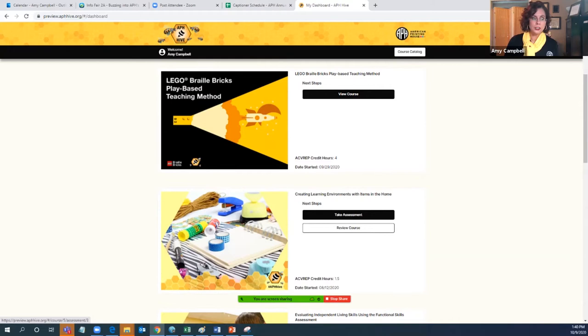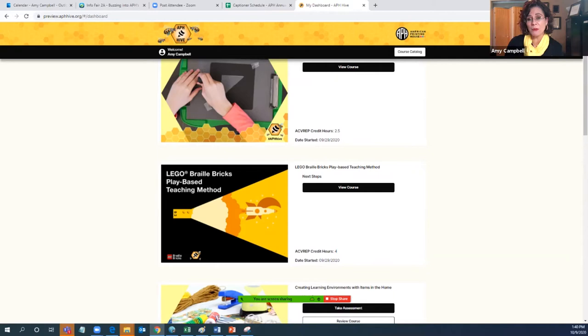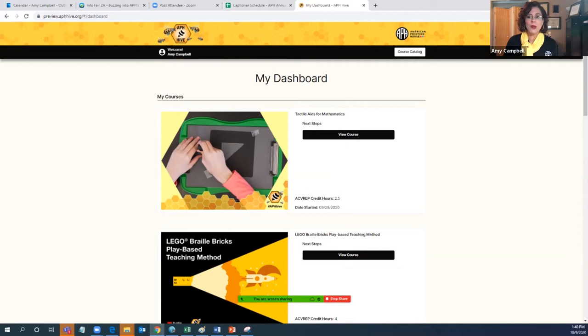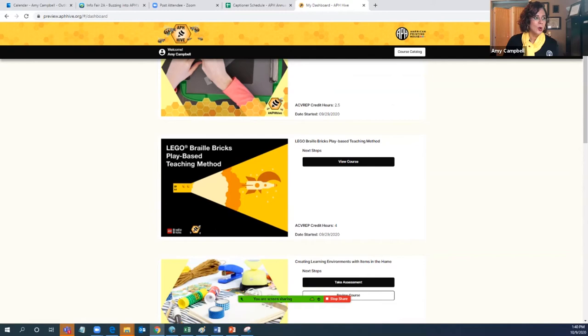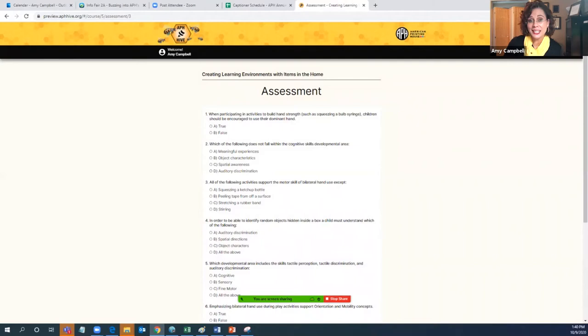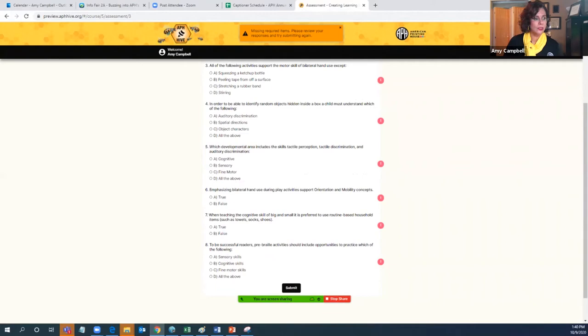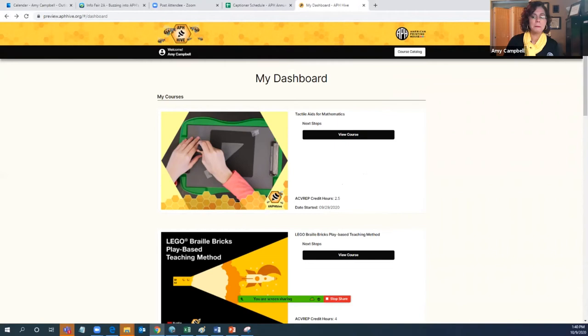After viewing each video module, there is a portion where you check for understanding — a true or false question or multiple choice. That gives you a way to apply how much you've learned and what you remember. Once you've gone through all of the modules, there is an assessment at the end. This one has maybe eight questions for the course Creating Learning Environments with Items in the Home. Some courses might have only five questions — there are never more than ten. That gives you an idea of that checks and balance.